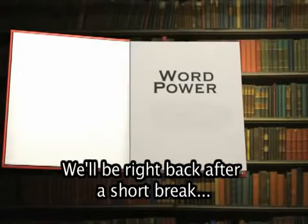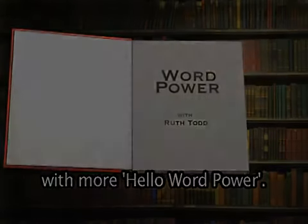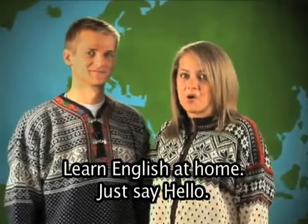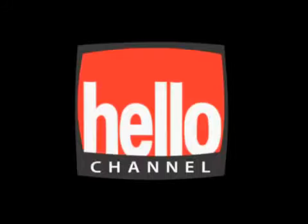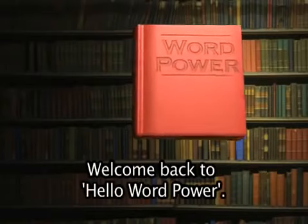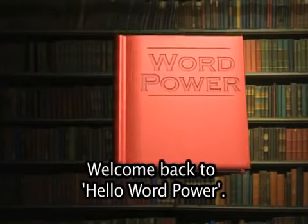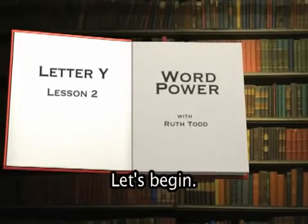We'll be right back after a short break with more Hello Word Power. Learn English at home — just say hello. For a brighter future, just say hello. Welcome back to Hello Word Power. Are you ready to learn more words in English? Let's begin.